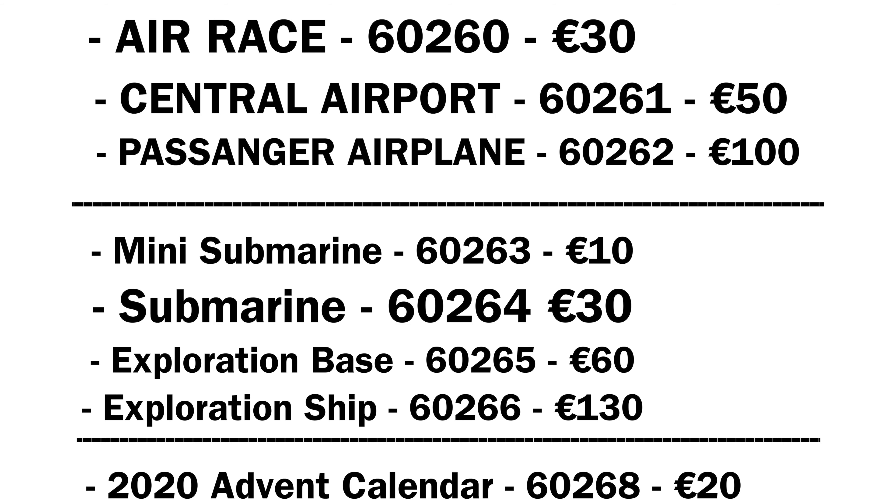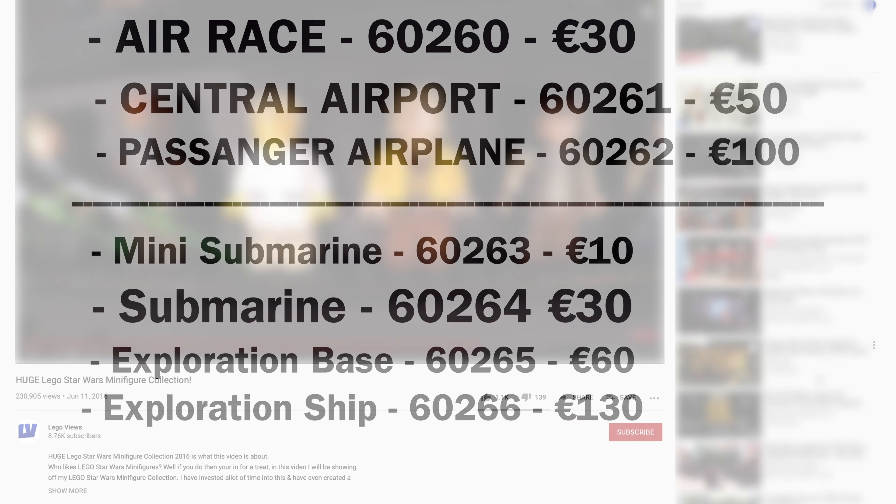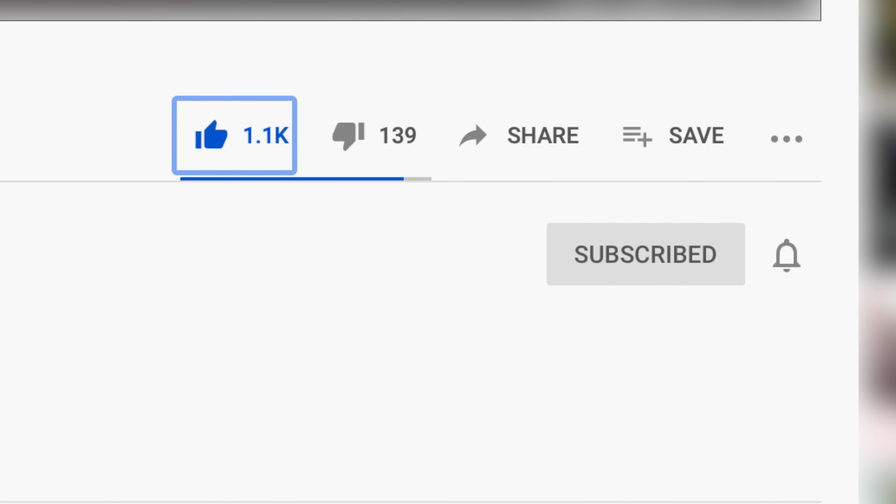If you enjoyed this video, I'd really appreciate it if you considered subscribing, as it really helps the channel out and gets us closer to our 10,000 subscriber goal. But that's all for now — thank you very much for watching, and I'll see you in the next one.